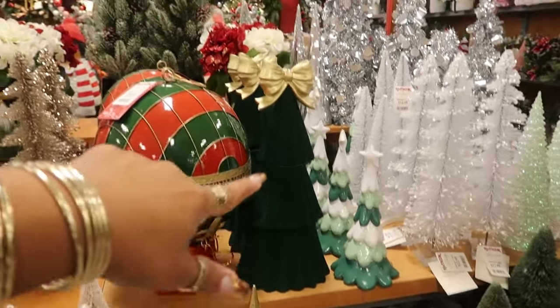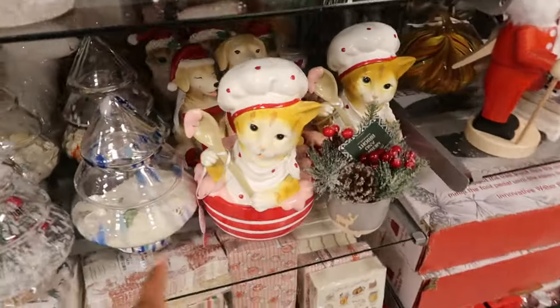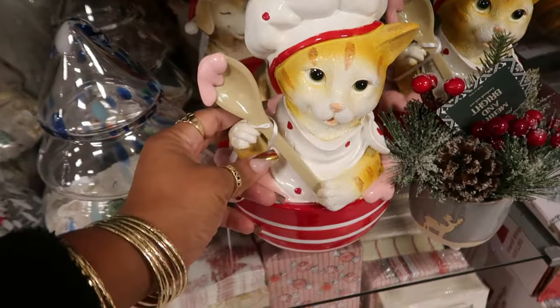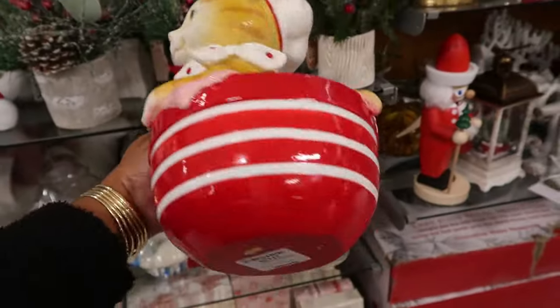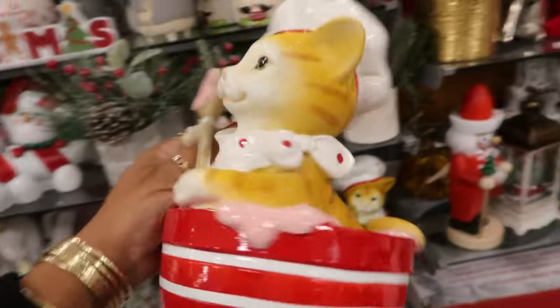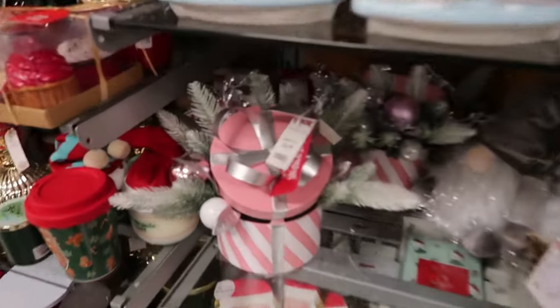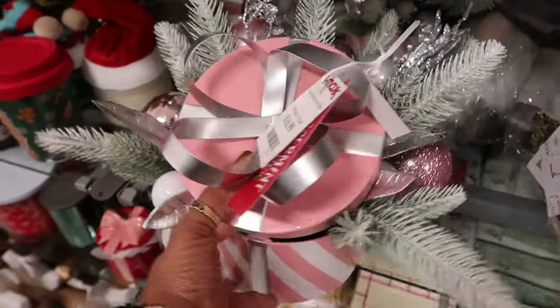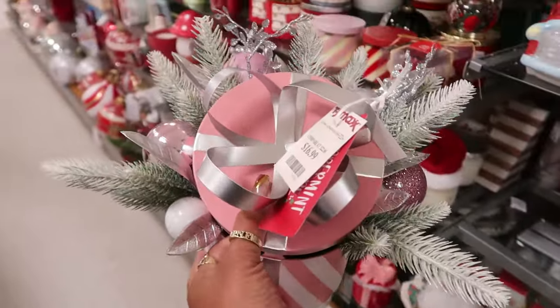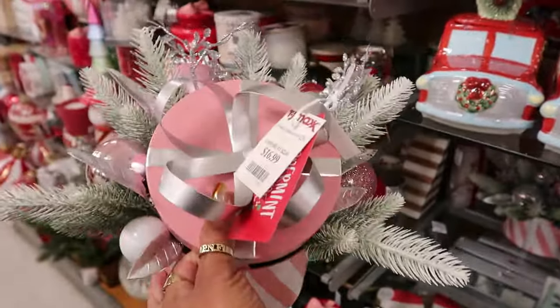I like the green tree with the gold bow. Now see, this is Valentine's Day, I'm sure of it — the little cat in the bowl with the spoon and the frosting, 15 dollars, that is so cute. And don't you guys come for me — you already know I'll tell y'all this every year. It's not my fault that the stores are putting this stuff out. I'm just going to show you whatever I see. So, you know, this is 17.